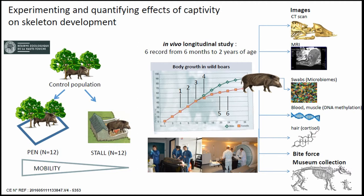This represented a drastic mobility reduction to look at the effect of captivity. We made an in vivo longitudinal study, acquiring data throughout the growth period from six months to 24 months to three years old. We made CT scans for bone development, MRI, swabs for microbiome, blood and muscle samples for DNA, for genetics and epigenetics, and for stress markers. This collection is now available for research.